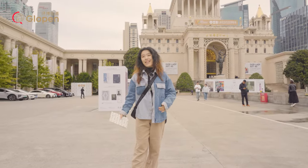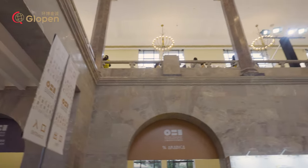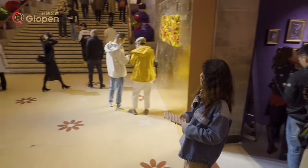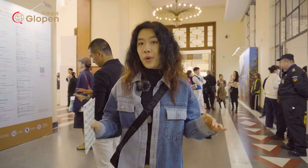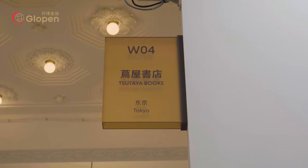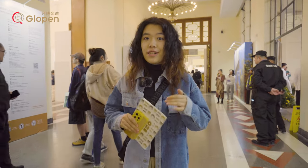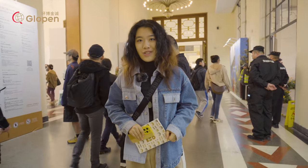Oh my god! Wow! Do you want to know what's inside? Let's check it out. There are a lot of artworks from all over the world, and all the artworks are divided by cities — like Tokyo, Shanghai, Taipei, and other cities. Different artworks from different cities have their own features. Let's see if there is anything interesting.